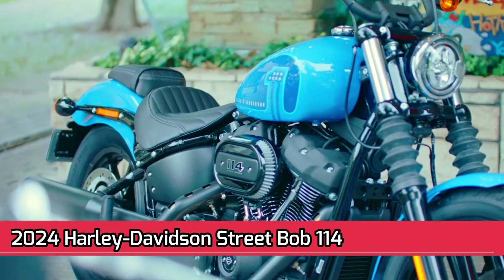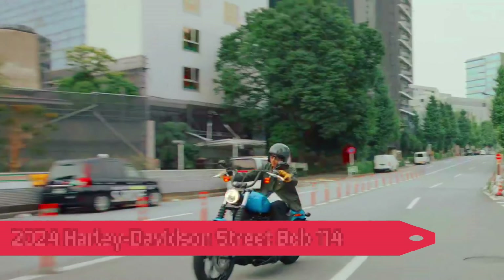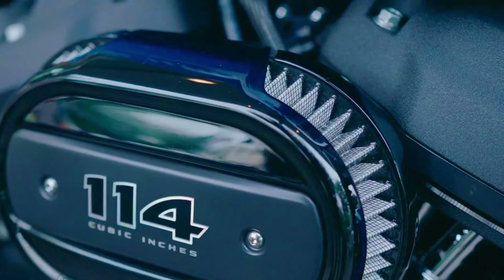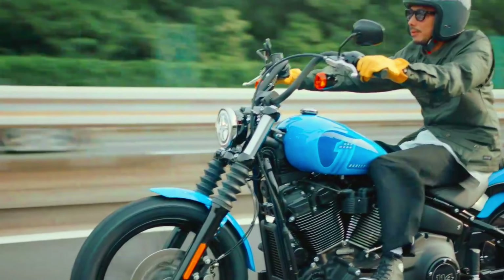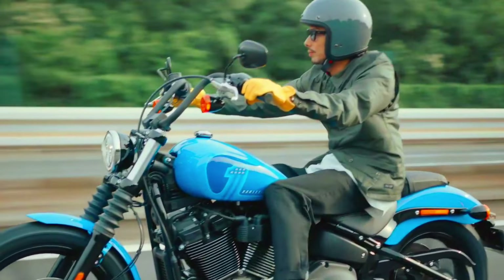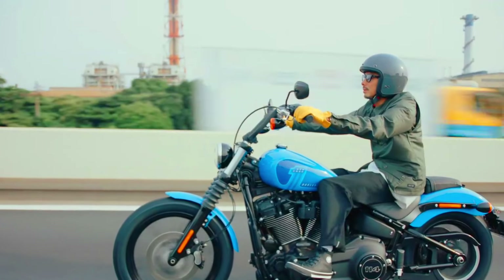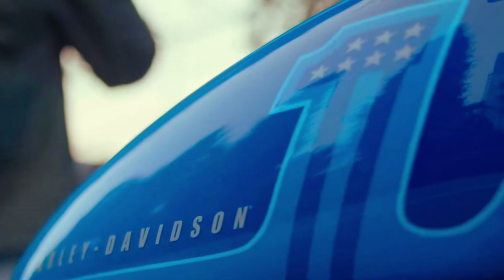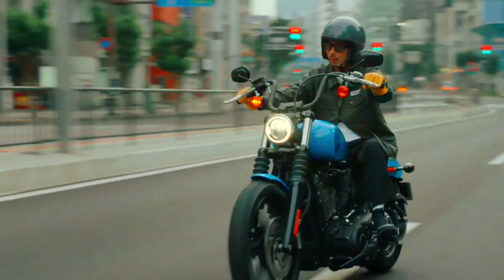2024 Harley-Davidson Street Bob 114. The 2024 Harley-Davidson Street Bob 114 is a stripped-down, raw bobber motorcycle. It features a Milwaukee-8 114 engine that produces 119 lb-ft of torque. The Street Bob 114 has a comfortable riding position with mid-rise handlebars and forward-mounted foot controls. It also features a blacked-out finish and chopped fenders. No pricing information has been released yet for the 2024 model.